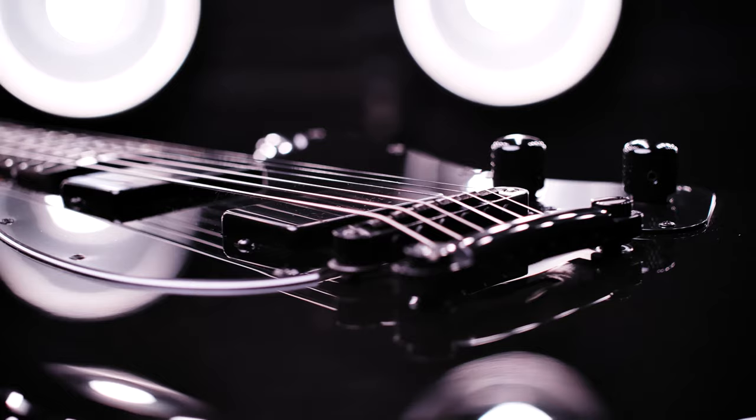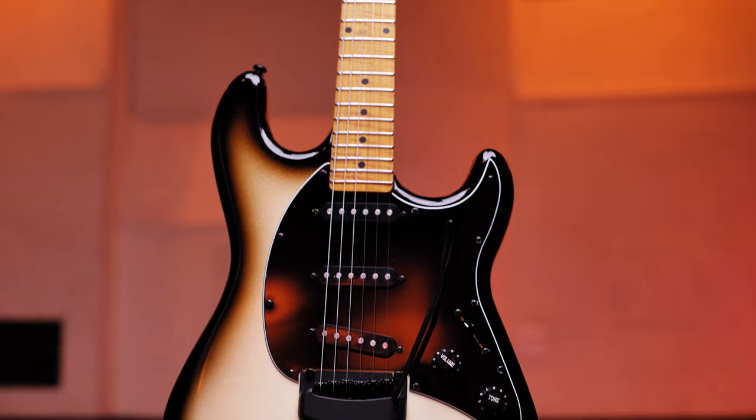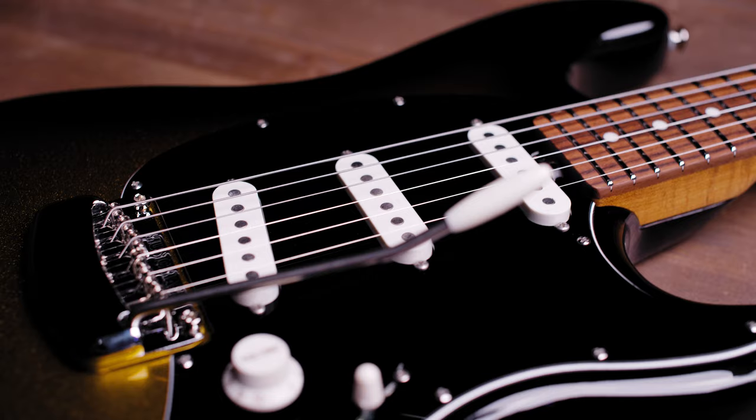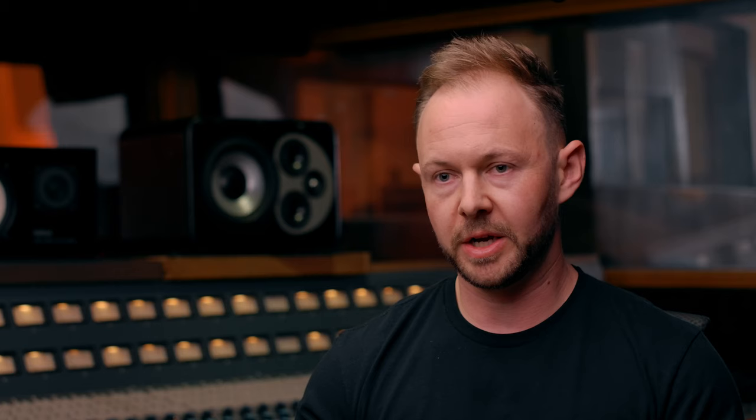We weren't necessarily trying to change how a pickup is built, but what we were trying to do is create a new voice for musicians. With that, we found we could incorporate materials and processes to get a new flavor, a new sound that is still woven within a traditional pickup design. These are 100% passive — there are no digital gimmicks. It's just using better materials to make a proven and trusted design as good as it can be.